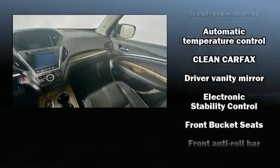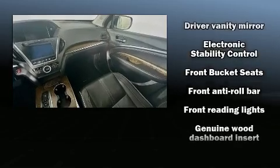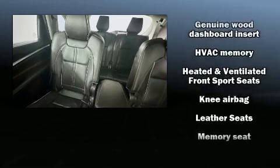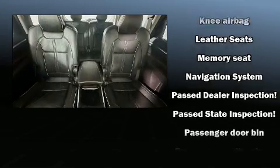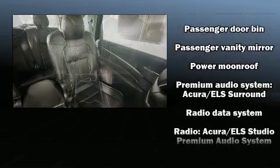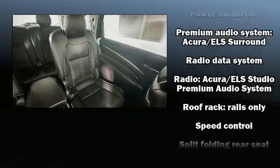Acura ensures the safety and security of its passengers with equipment such as anti-whiplash front head restraints, a security system, and four-wheel disc brakes with ABS. Electronic stability control ensures solid grip on the road surface, no matter how challenging the driving conditions.